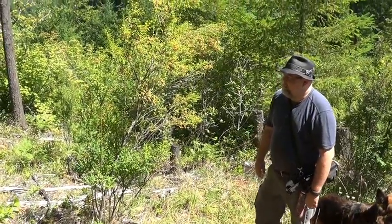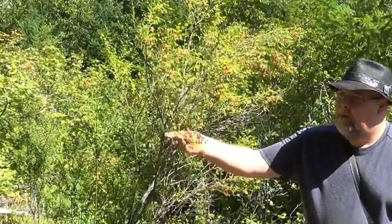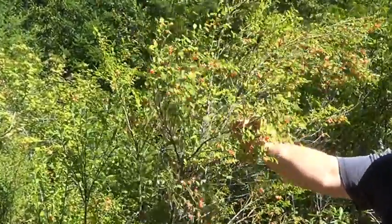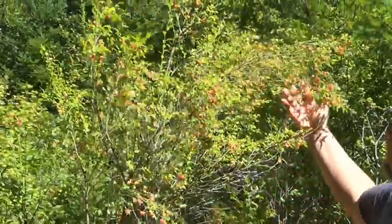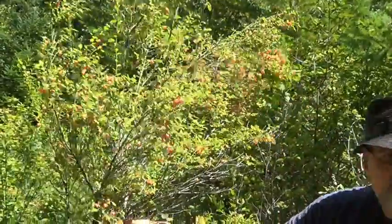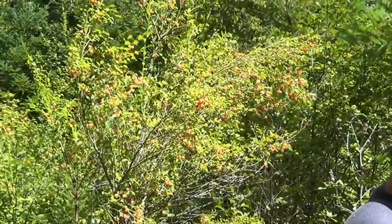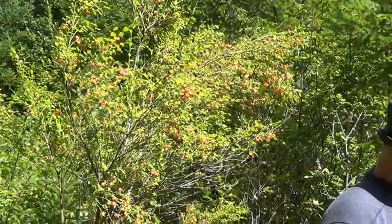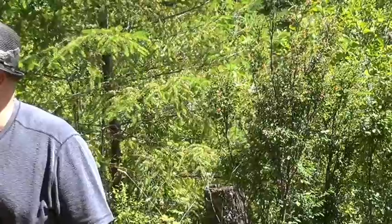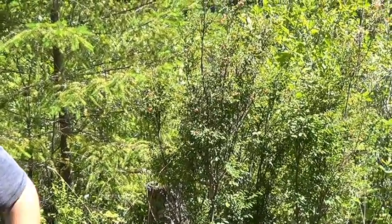We just found our first berries. These are huckleberries. They're not quite ripe yet, but they will be — looks like within the next three or four days, maybe a week. But look at all of them. I love these berries. They're a favorite of my son. He used to just rip off a branch when we'd be walking and eat them as we go. Let's see what else we can find.